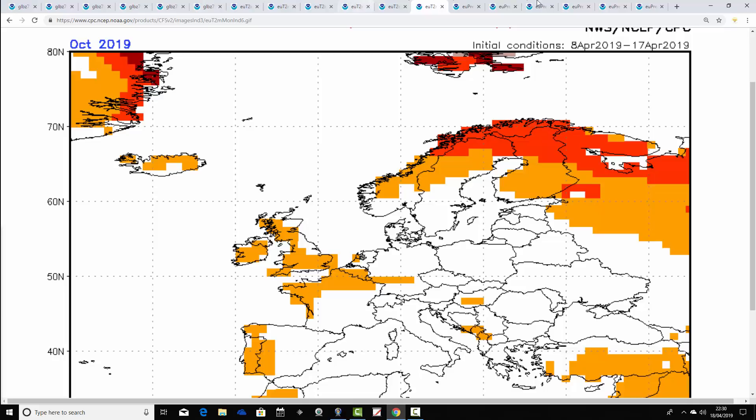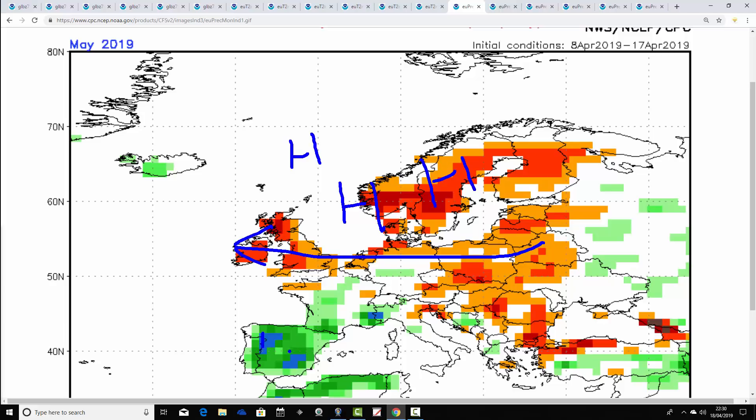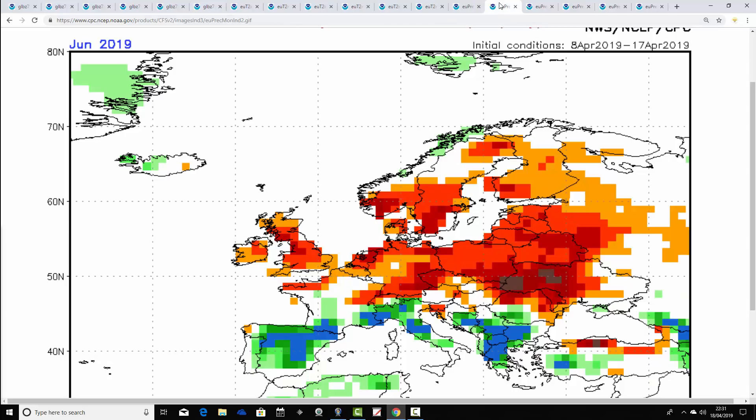Precipitation anomalies for May: significantly drier than average. High pressure to the north and northeast is pulling in those easterly winds, with low pressure down towards Iberia making it quite wet there. But for northern Europe — including the UK and Ireland — it's a dry month. That dry signal intensifies going into June, with high pressure centred across southern Scandinavia, central Europe, and into the North Sea, bringing in east-southeasterly winds. So June is potentially quite a hot month but also looking really dry, with heavy showers or thunderstorms down across southern Europe and into the Mediterranean.